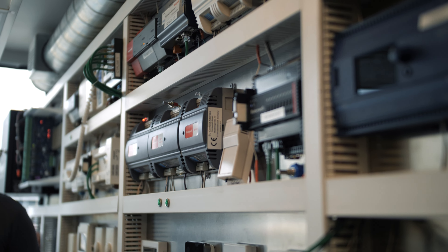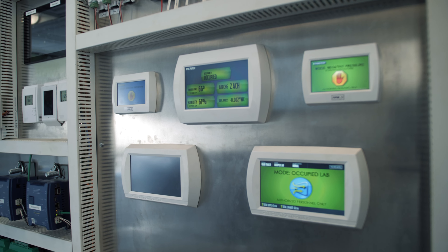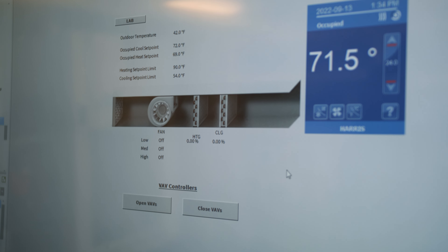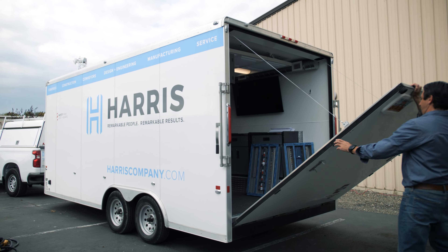Want to learn more? Harris can showcase our ability to bring together component subsystems into a whole solution, as well as ensure the subsystems function together in our building automation demo trailer. Learn the intricacies of building automation solutions by contacting Harris today.